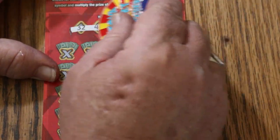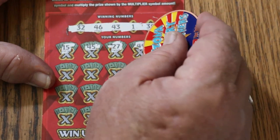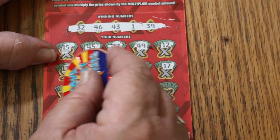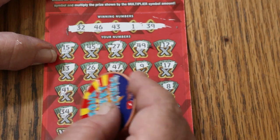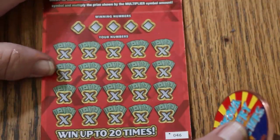Ticket 45. Random's 32, 46, 43, 1, and 39. My number: 15, 45, 27, 49, 12, 13, 26, 47, 9, 17, 41, 3, 23, 35, 8, 38, 34, 42, 28, 18, 37. Nothing. Overall odds light is lit.